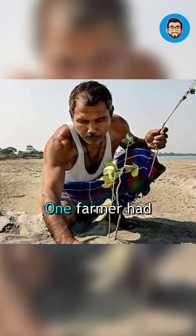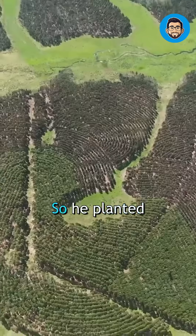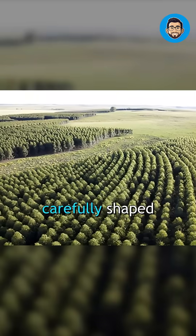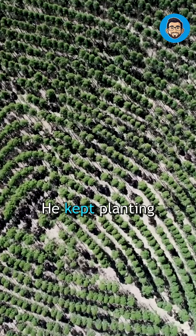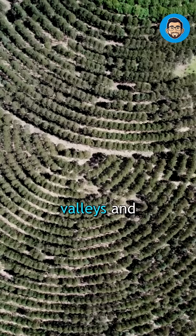Here's the wild part. One farmer had a problem: strong winds destroying his crops. So he planted trees in curved rows, like wind barriers, carefully shaped around the land. He kept planting, row after row, following the curves of hills, valleys, and streams.